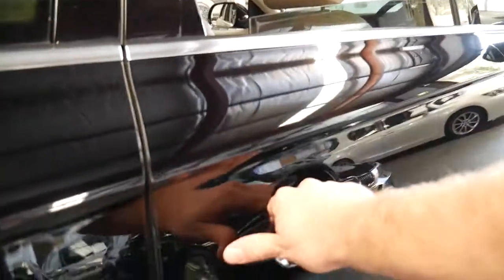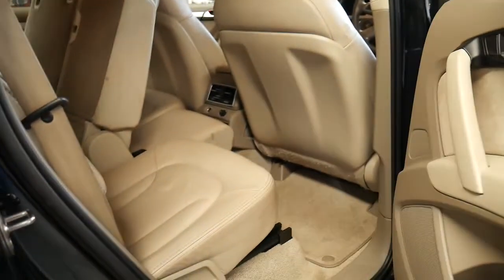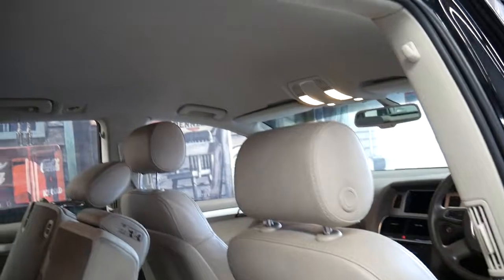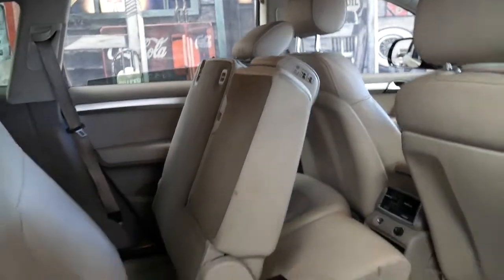It does have a reverse camera. It's got the two original remote keys and a very good history. I have driven it — it drives absolutely perfectly. It's just been really well looked after.